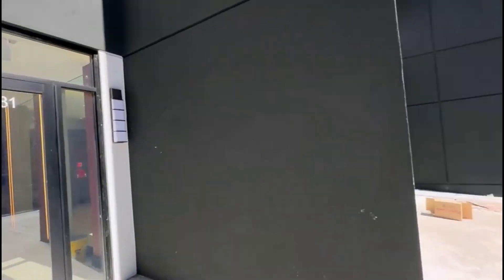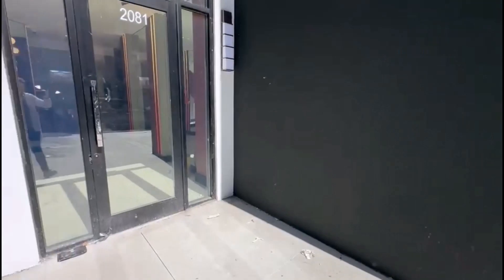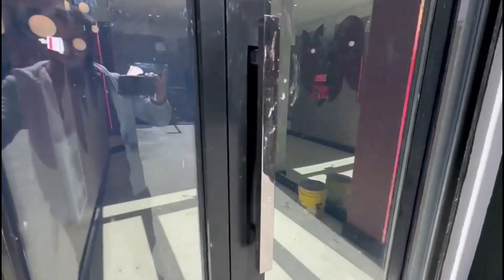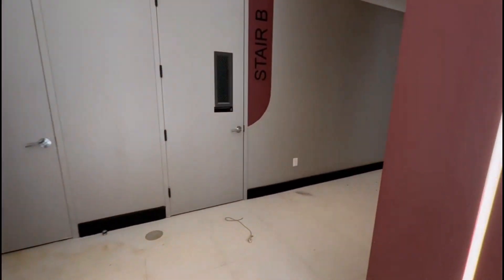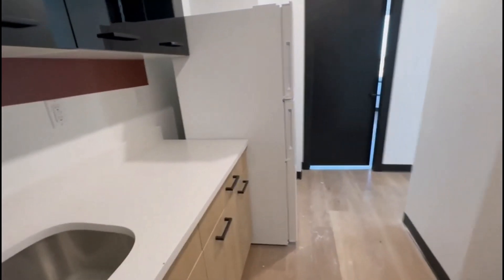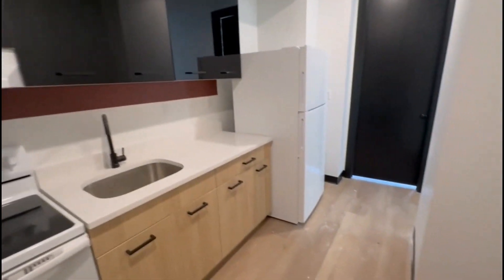Welcome to 2081 Anthony Avenue. This is a 3 bedroom apartment on the 8th floor of the elevator building. When you enter, you have the kitchen.